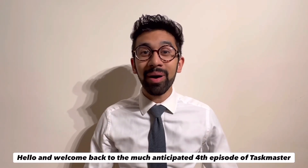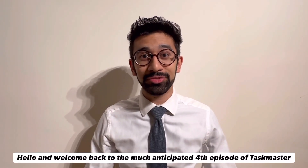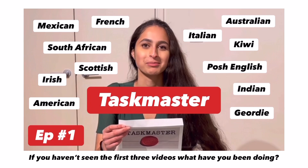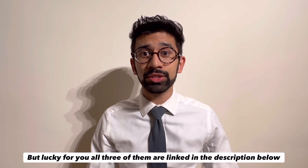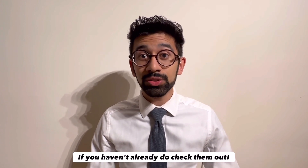Hello and welcome back to the much-anticipated fourth episode of Taskmaster. If you haven't seen the first three videos, what have you been doing? You're really missing out. But lucky for you, all three of them are linked in the description below. If you haven't already, do check them out.